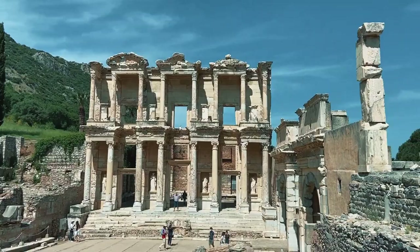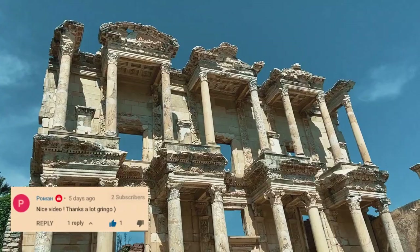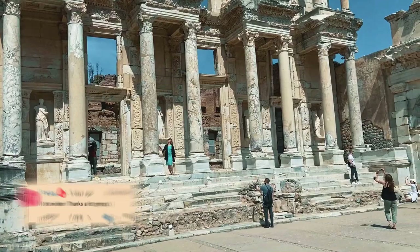Now we're in one of the coolest spots here in Ephesus — it's a very popular one as you can see. This is the Celsus Library. It was built around 117 AD and it served as a monumental tomb for Gaius Julius Celsus, the governor of the province of Asia. I'm totally overwhelmed by this place. So beautiful.